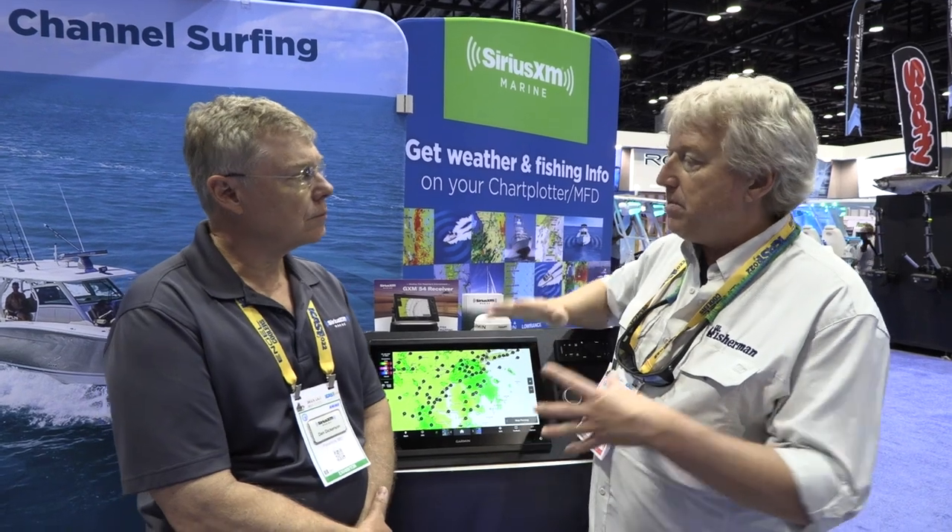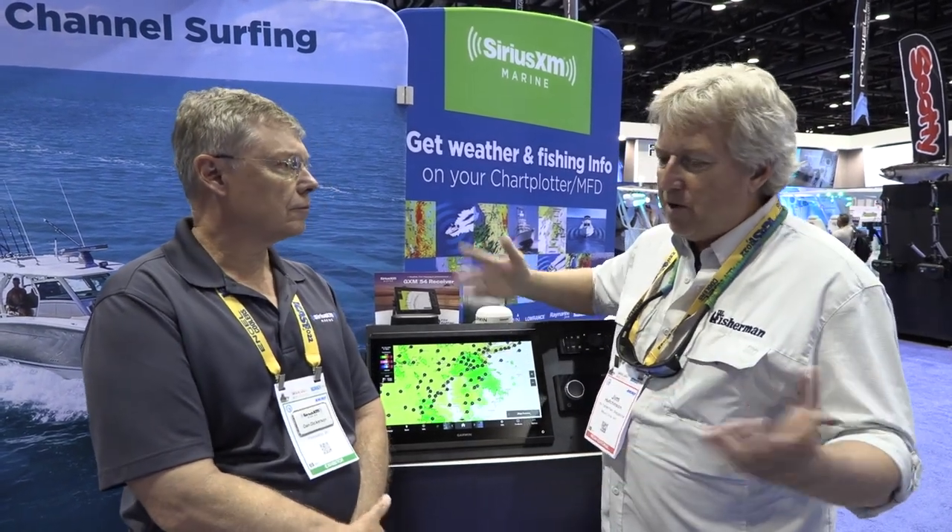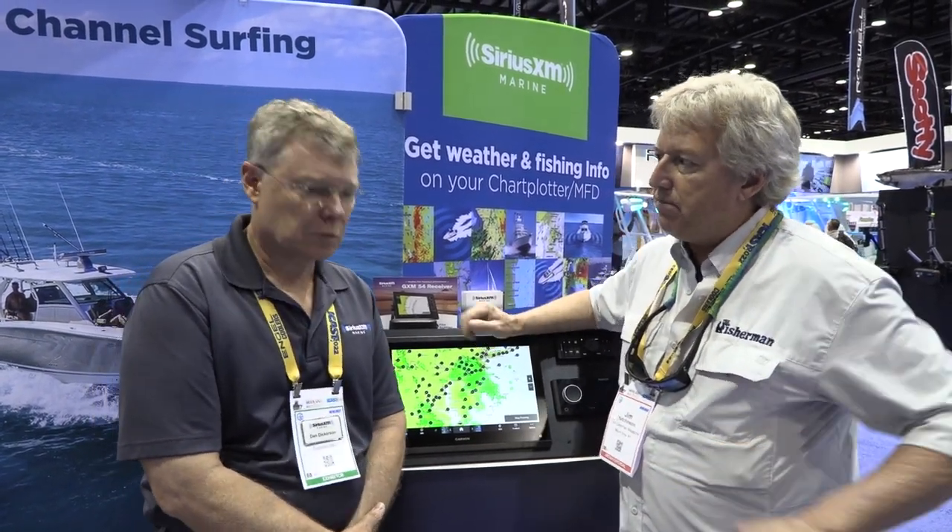The one question we get a lot — I'd say the high-level stuff — is the fish mapping and the weather. When a guy's looking at this and saying, where do I start by getting Sirius installed on my boat? That's the question, Dan. Where does it all start?